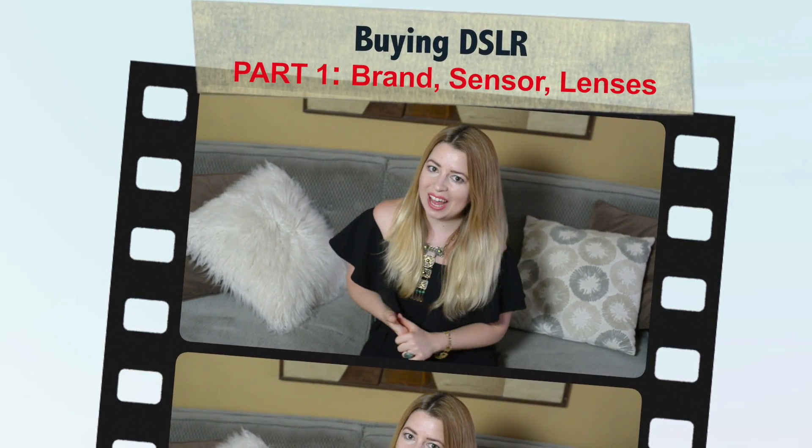Hello you guys! This is Oksana, the host of Easy Exposure, the tutorials about photography. And in this video we will be talking about probably the most asked question from you guys.